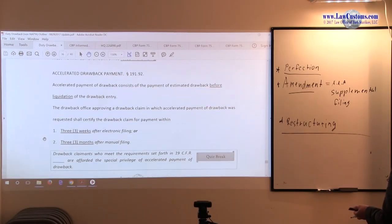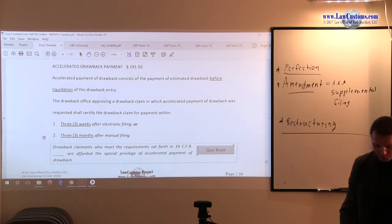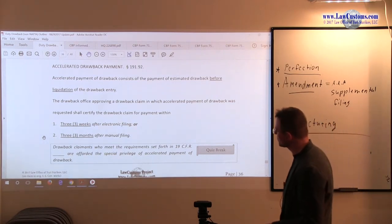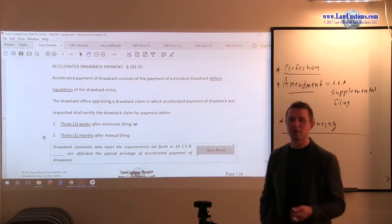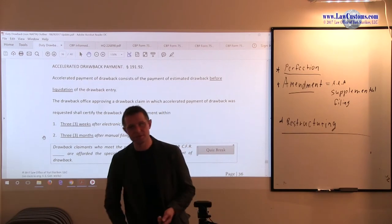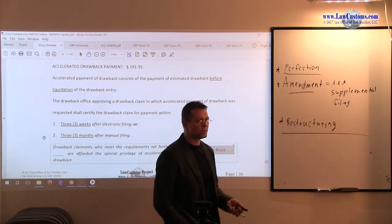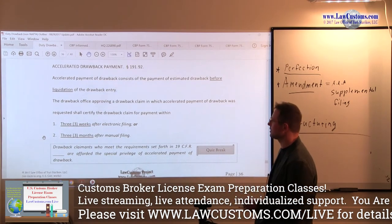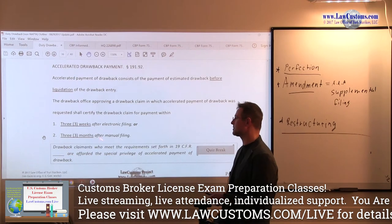We also have the accelerated drawback payment program, which is pretty much the program to get your duties back fast. Instead of waiting for your money until the entry liquidates, you just get them sooner. For electronic drawback filings, that's three weeks; for manual paper-based ones, three months.